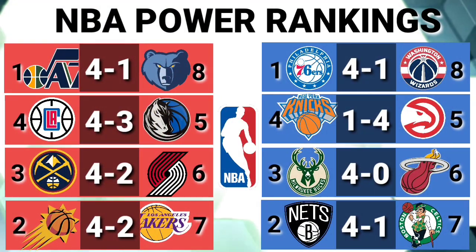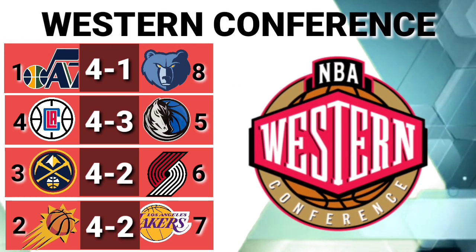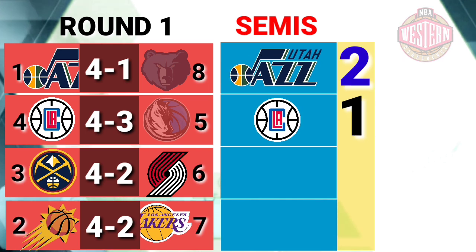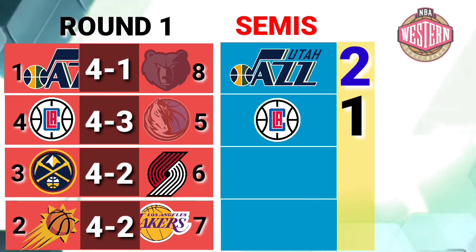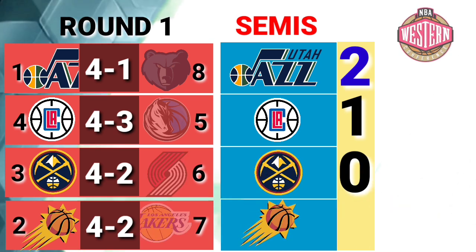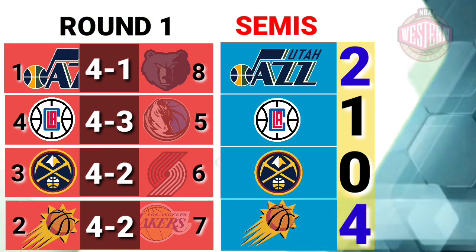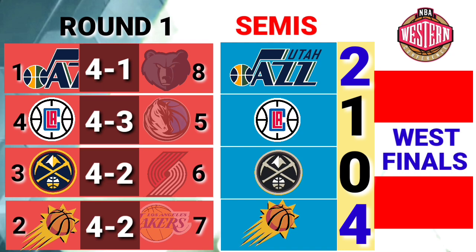NBA Power Rankings in both Western and Eastern Conference, Semi-Final Round. Western Conference: Utah Jazz led series vs. Los Angeles Clippers 2-1. Phoenix Suns eliminated Denver Nuggets from the semis 4-0. Phoenix Suns is now waiting for the winner between Utah Jazz and Los Angeles Clippers for the Western Conference Finals.